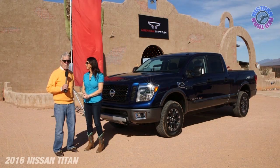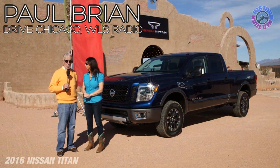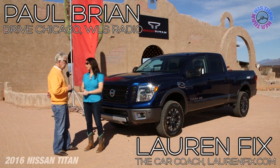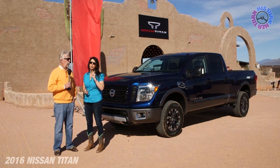Hi everybody. Welcome to another episode of His Turn, Her Turn. I'm Paul Bryan from WLS Radio in Chicago, along with Lauren Fix, the car coach, and we are very excited to show you something very, very special.